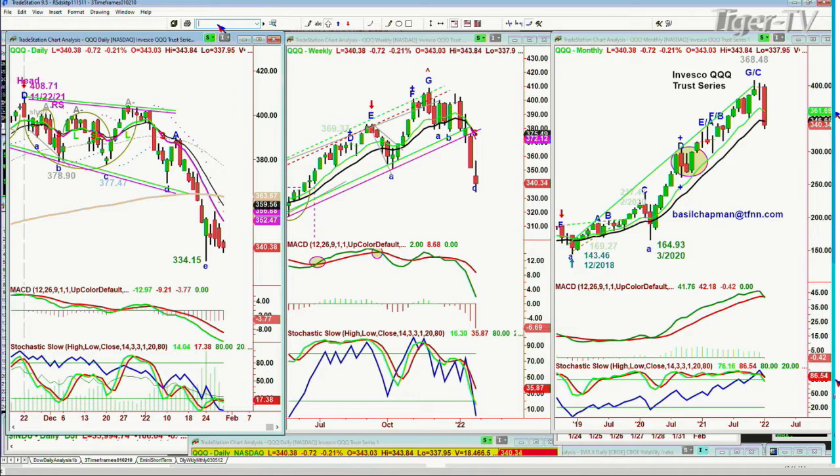Sideways consolidation. Very important after the huge move that the index has had from the 164.93 low of March of 2020, going all the way to the most recent high of 408.71. That's a massive move. So now there we go. Let me just go to my one-minute chart.